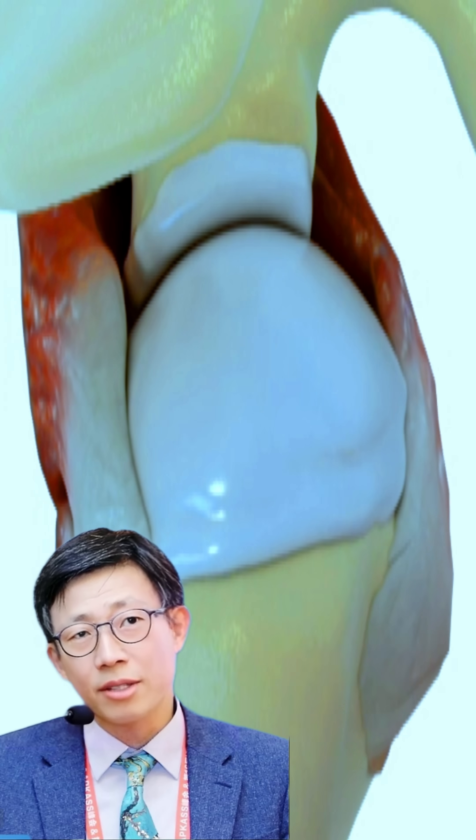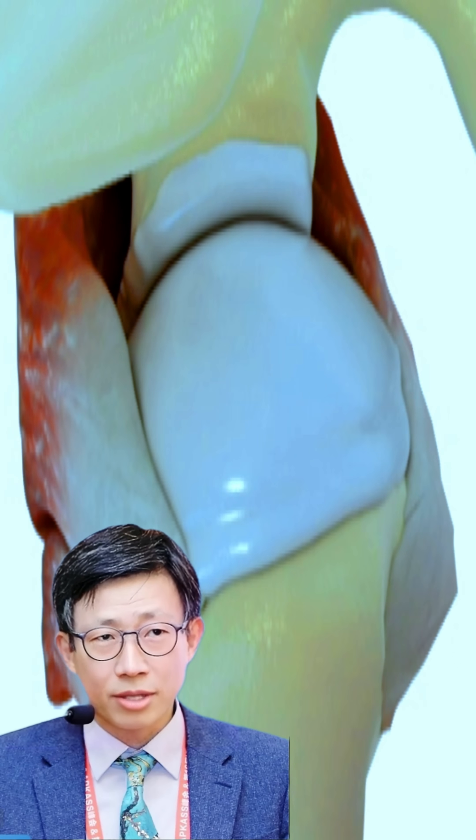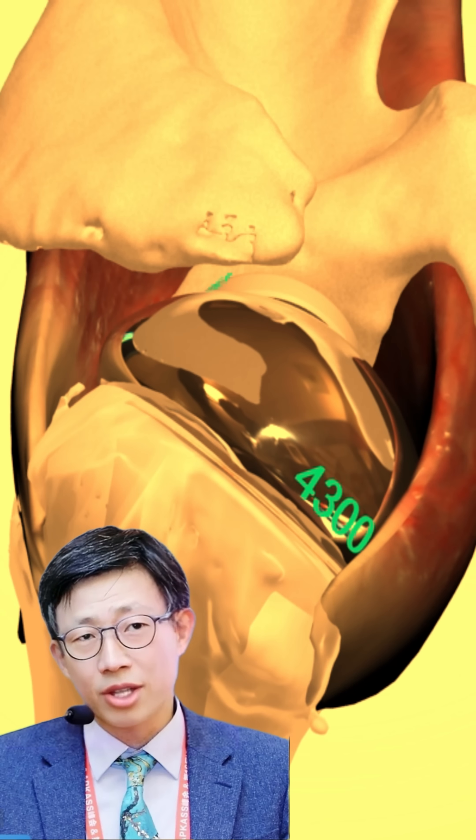The balanced interaction between these opposing forces plays a crucial role in stabilizing the glenohumeral joint and maintaining the humeral head centered within the glenoid cavity during shoulder movements.